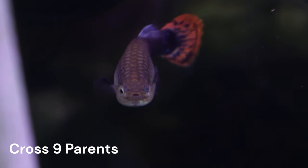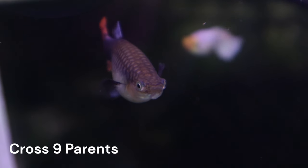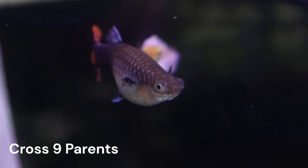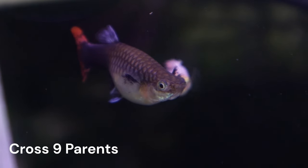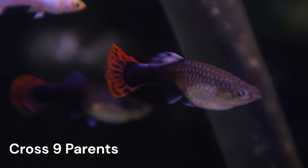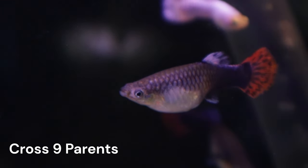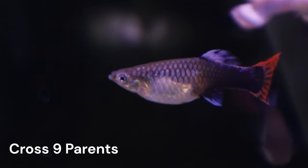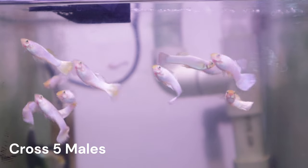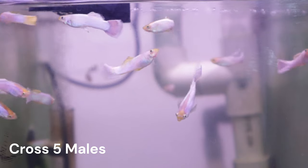I placed Gandalf back in with our C4A females a little over a month ago, and he is still in the same tank with them today. I am expecting to see one of the females drop some fry this week if Gandalf was finally able to fertilize them. If she drops unfertilized eggs again, I will likely have to consider retiring Gandalf. This is sad news, but I do have some nice white males from Cross 5 that can take his place with the C4A females. We will see what happens.